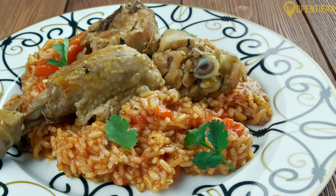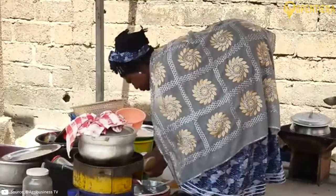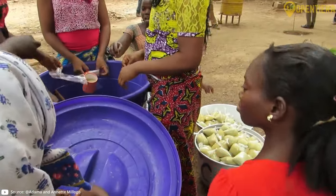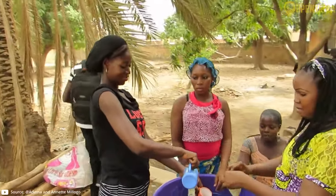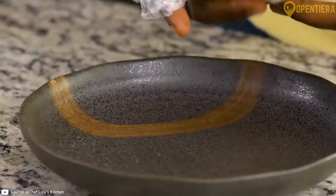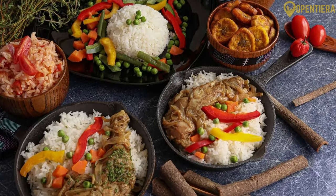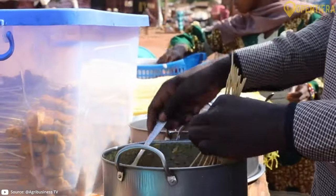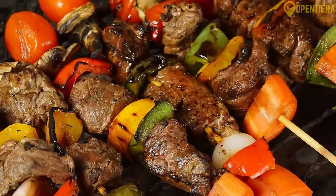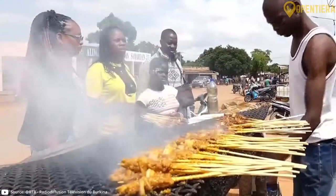One of Burkina Faso's signature dishes is riz gras, a flavorful rice dish cooked with tomatoes, onions, and a variety of spices, often served with meat or fish — a true reflection of the country's culinary heritage. Mealtime in Burkina Faso is a cherished tradition, often bringing families and communities together. From poulet bicyclette, a chicken dish cooked with local herbs and spices, to fufu, a starchy side dish, Burkina Faso offers a diverse range of flavors and textures.